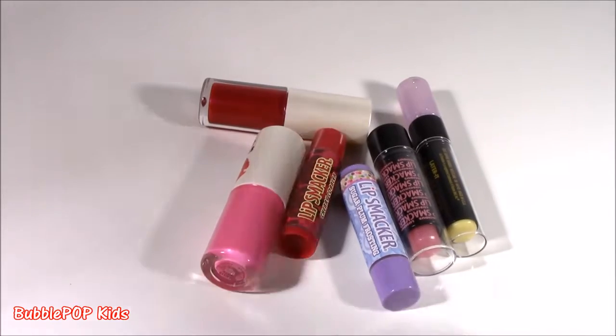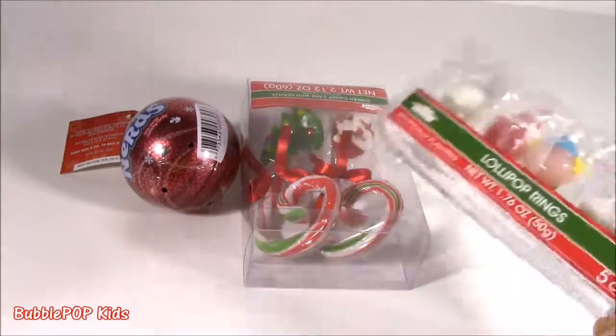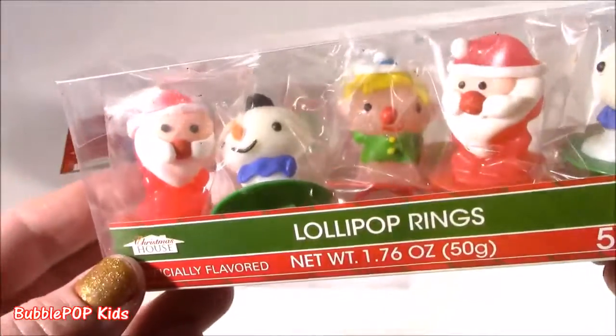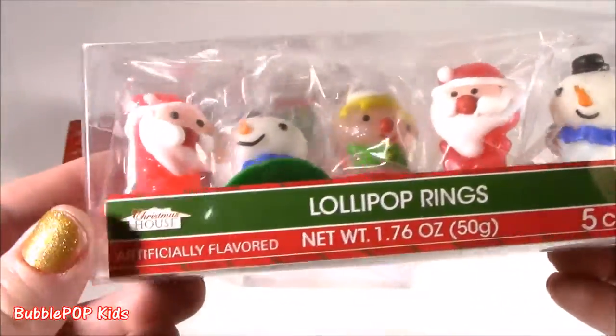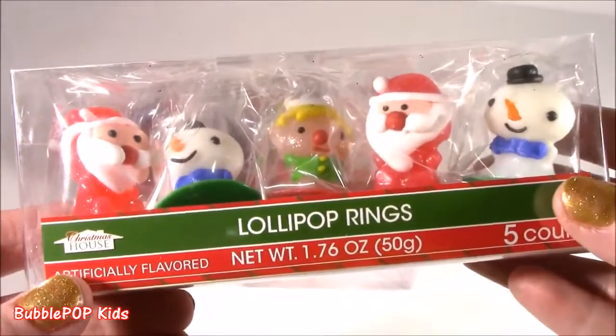Moving along from beauty to some candies. This is such a good time of year to go to the store because they have so many cute holiday candies and chocolates. Around November, December, they start packing it up. Look at these — lollipop rings. There are five of them in the most adorable shapes. They don't even look like candy, they look like little toys. We get Santa, a little snowman, an elf. I don't know what flavor they are — it just says artificially flavored.